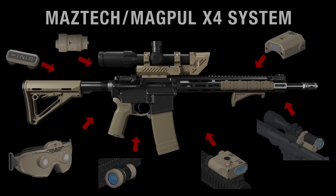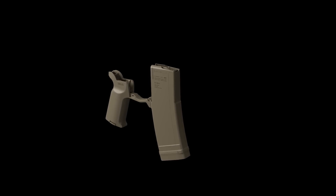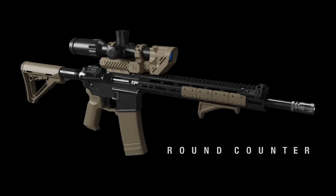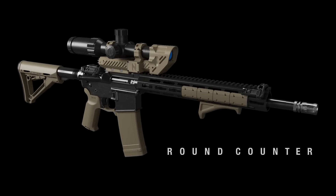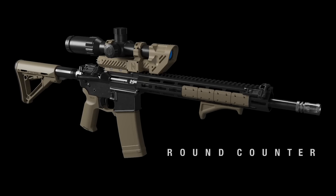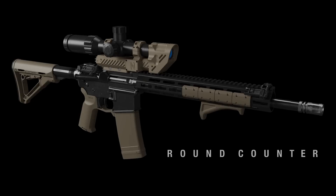The first transformative system from Magpul and Maztec is an electronic round counter that's built into your PMAG and your grip. With both powered and unpowered capabilities, it brings accurate rounds remaining information to on-rifle and off-rifle displays, so you can keep your eyes where they need to be. The round counter provides instant, accurate information that's wirelessly accessible and can be securely presented through communications links to other systems on your AR.